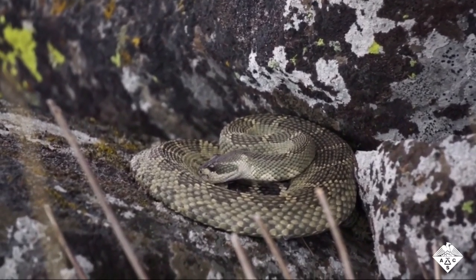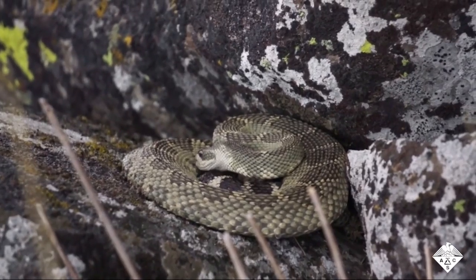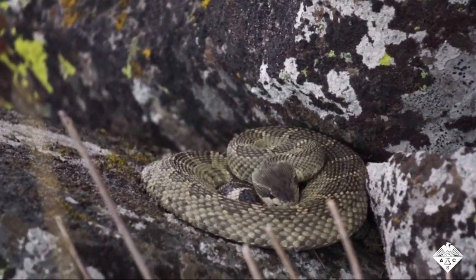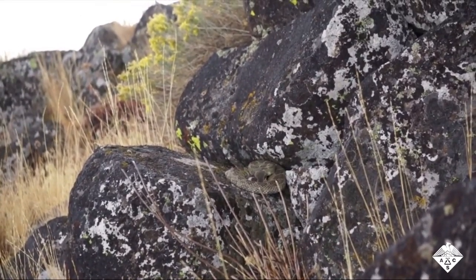During storms, some rattlesnakes drink rain droplets from scales on their backs. This unusual behavior could help them survive when water is scarce. Now, researchers have figured out how the nanotexture of scales from these snakes helps them use their bodies to harvest rain.